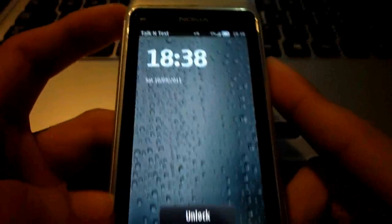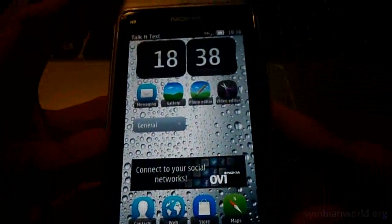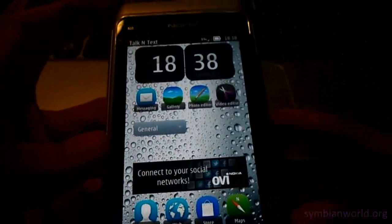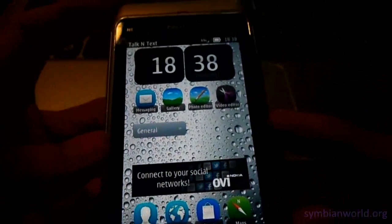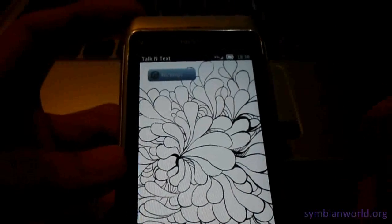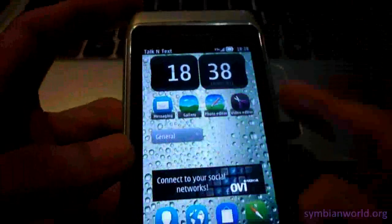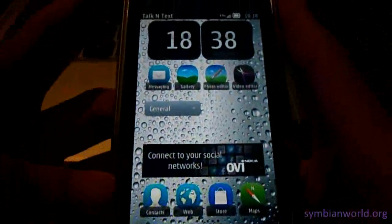Hi guys, I'm here with the Nokia N8 running on Symbian Bell version 111 and this is the latest version, the same with Nokia 700, 701 and 600. But this one is a custom firmware from 8077 of DailyMobile and this is the unofficial one.